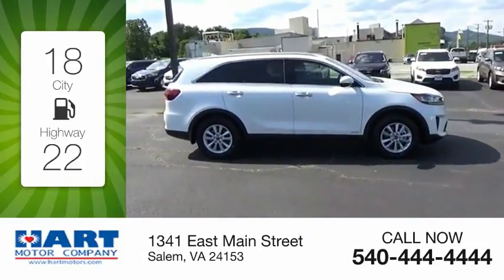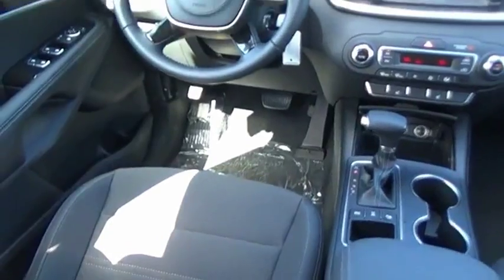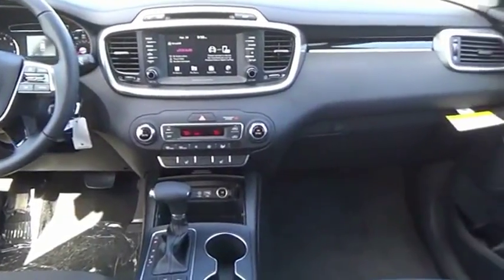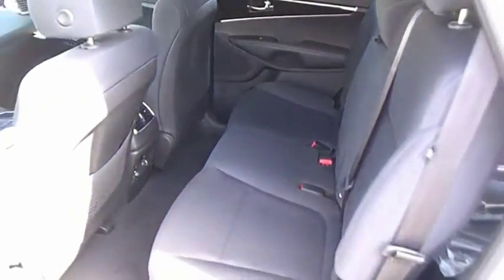Great fuel efficiency saves you money by requiring fewer trips to the gas station. The Kia Sorento is a comfortable riding, powerful, compact SUV. Loaded with impressive standard features, take one look at its stylish, sleek design, and you'll want to cross over to a Sorento. Come take a test drive today.